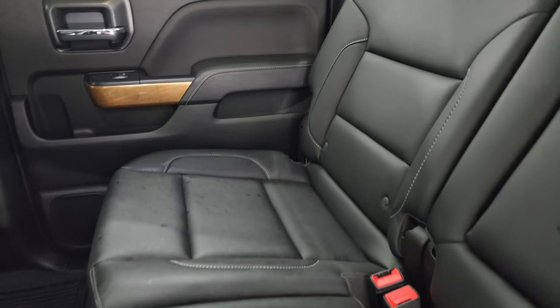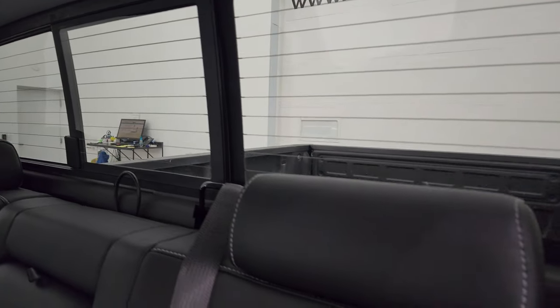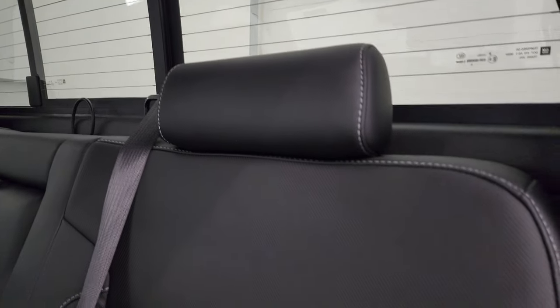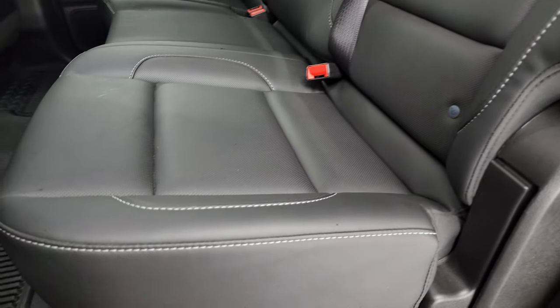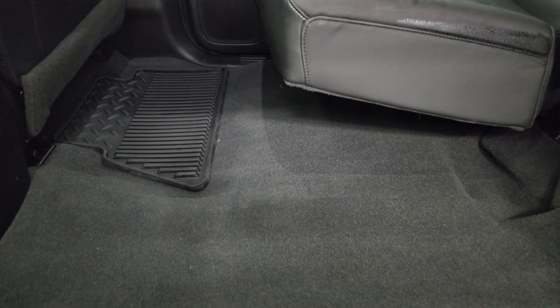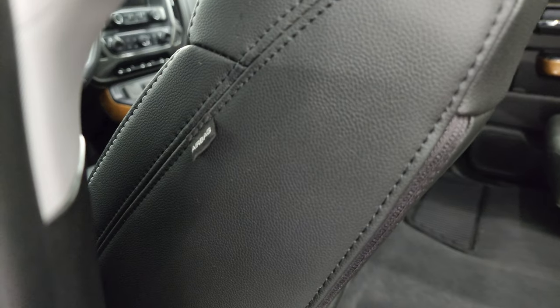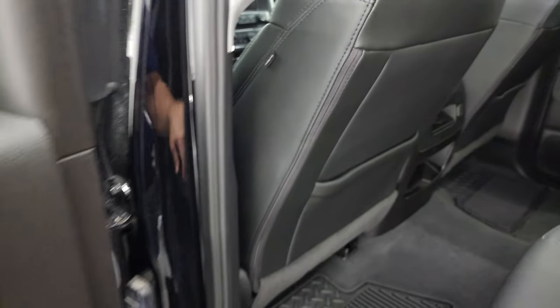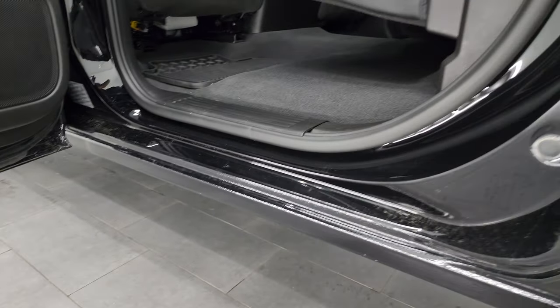Back seats are in excellent condition, no rips or tears. It does have the LATCH child safety system for car seats. There's a power sliding rear window with built-in rear defrost. The carpeting is in excellent condition back here with factory all-weather floor mats. This one also has side curtain airbags, and the inside and bottoms of the doors all look really good — no corrosion.